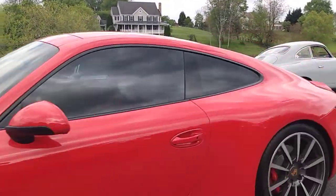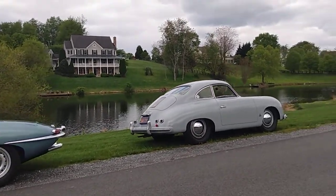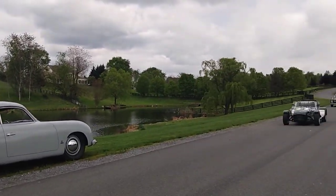Impromptu COVID-19 gathering of car freaks.